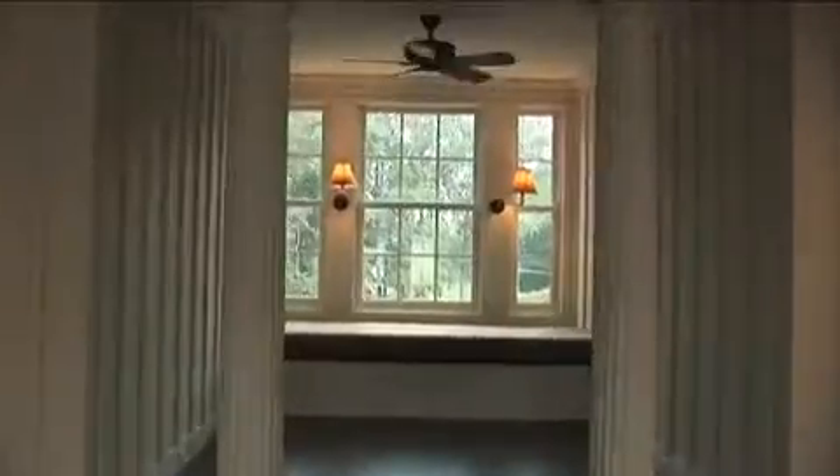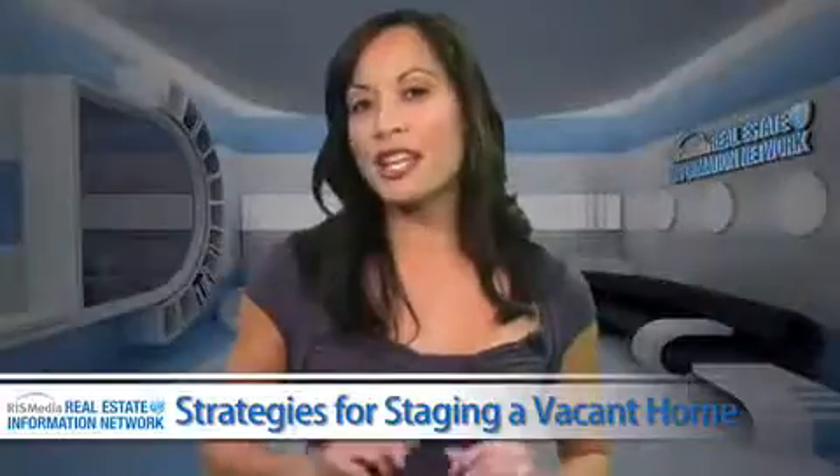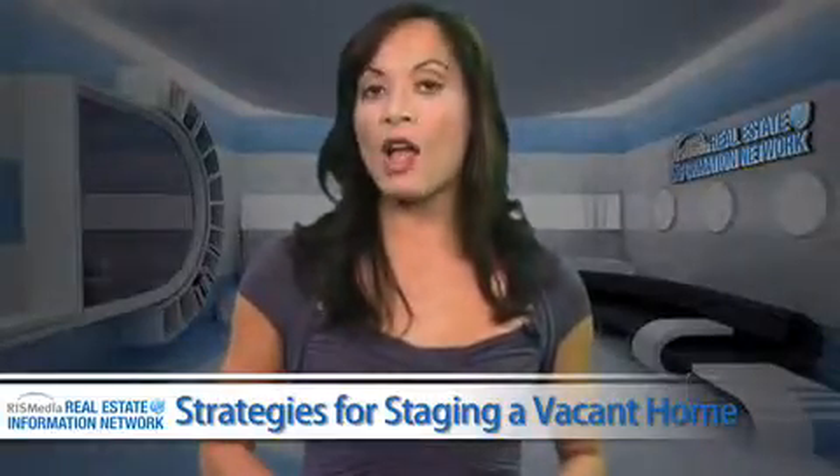If you've already removed window treatments from throughout the house, be sure to keep your windows and mirrors squeaky clean to not only enhance the light, but to also give a bright look to each room.